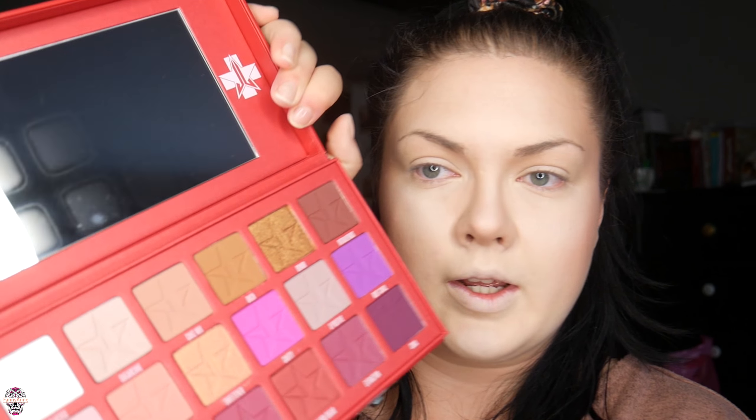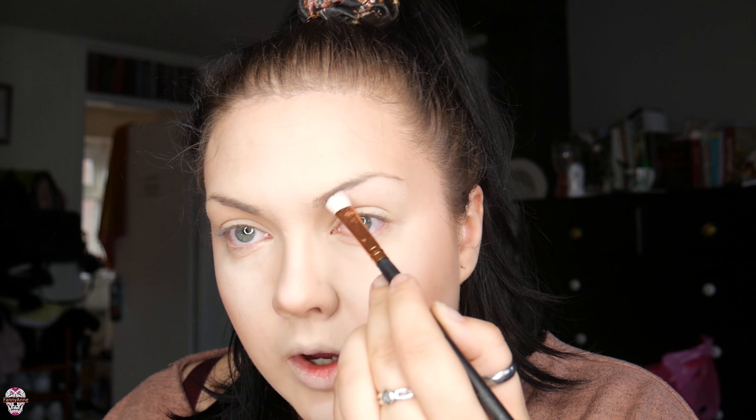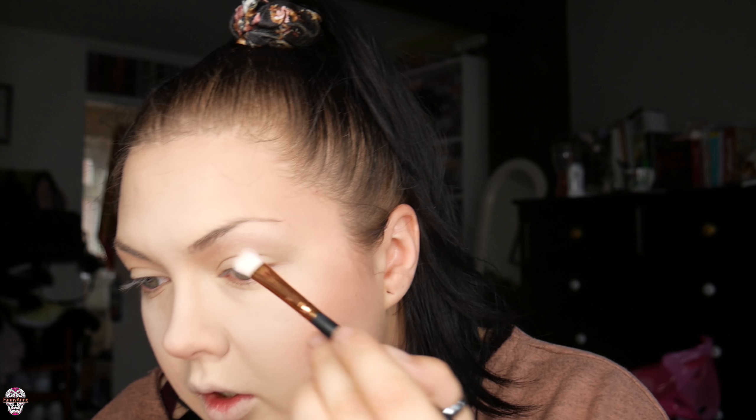I think we're gonna start by putting the white — which is called 'Glucose' — right up on the brow bone and kind of start from there to see how pigmented it is. There's a tiny bit of fallout, not really. Bang the excess off, go for the white up here — not too bad, not too shabby.